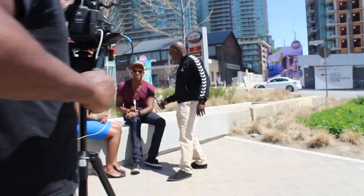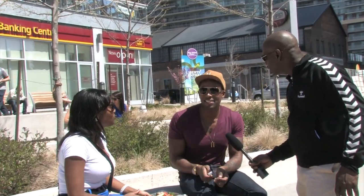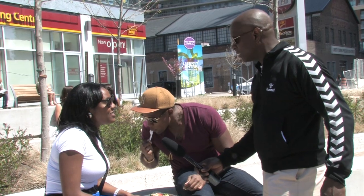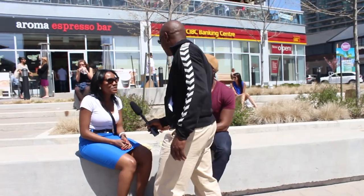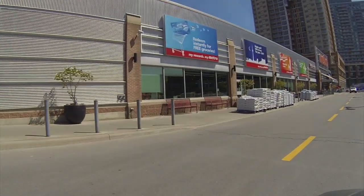I would say everything is fairly new, it's not that run down. I mean there's still a lot of like classic architecture. It's like a little community — it's still downtown but it's not too crazy and busy. What would you say is one of the major draws to Liberty Village for you? Well, the grocery store is 24 hours. That's right, Metro.